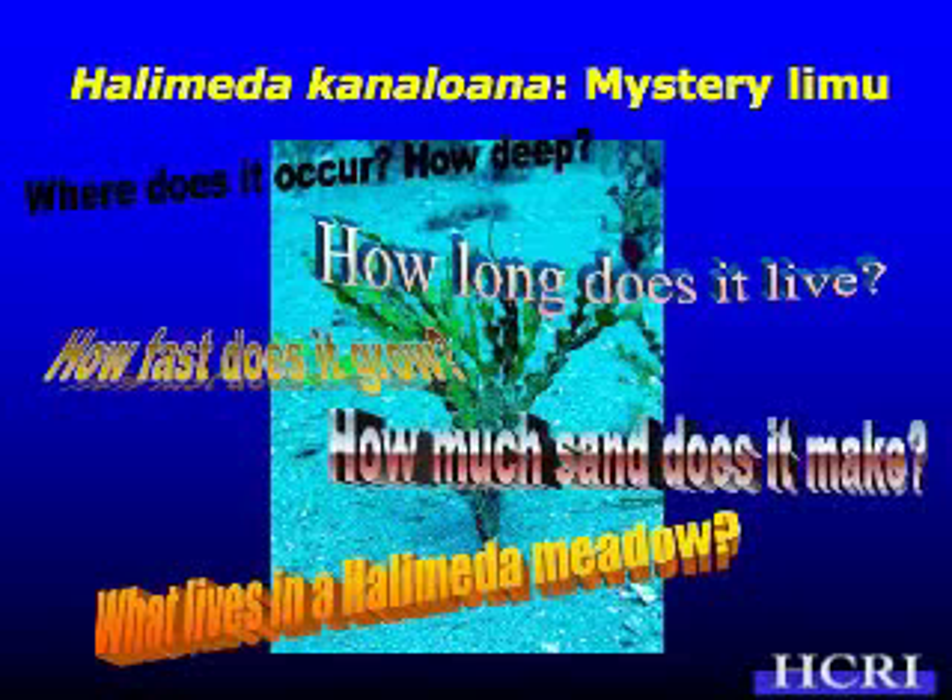Besides these general features, there's not much we know about Halimeda kanaloana. When I first came here, I was really interested in it — diving in these meadows and asking: how deep does it occur, where does it occur, how long does it live, how fast does it grow? If you rip it out, does it come right back? How much sand does it really make? And what role do these meadows play in the coastal ecosystem — or are they just algal meadows where nothing really happens?